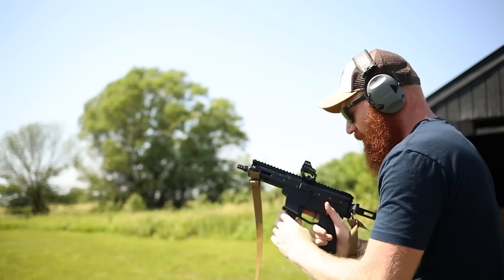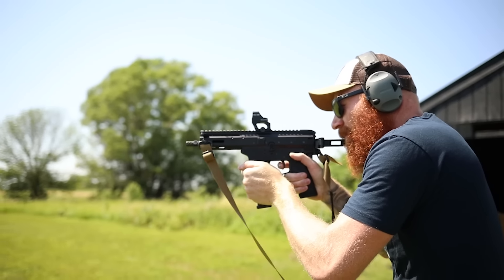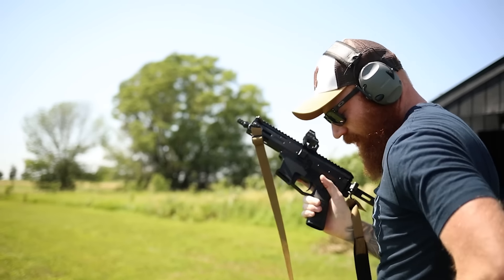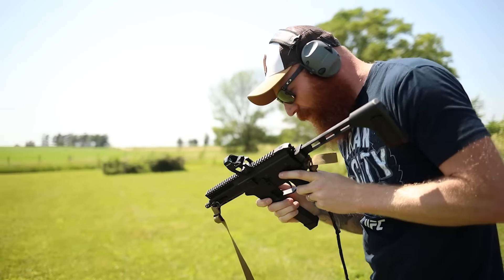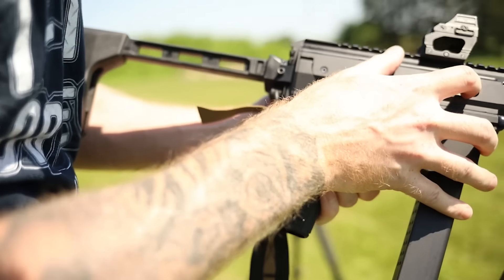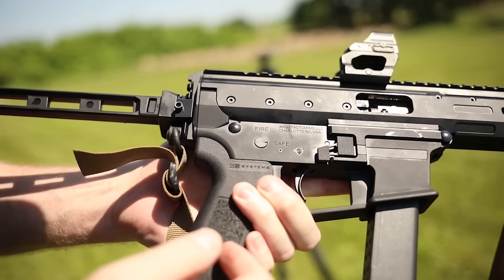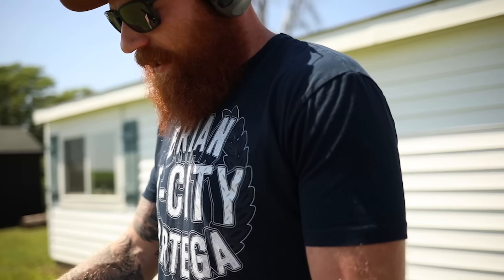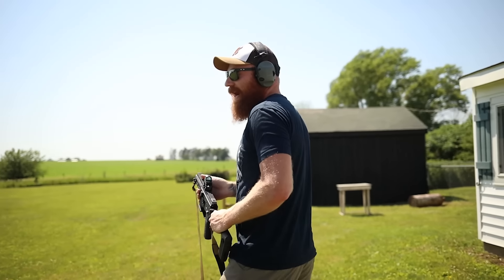The chamber is not locking. I can fit my finger in there and actually see the round right there. I'm not entirely familiar with this operating system, so I'm going to have to take it apart, check for any obstructions, and come back out. And then what are we doing now? Well, there is a round in the gun and the charging handle fell off. I don't know how that happened, but we've got to go find it in the grass.